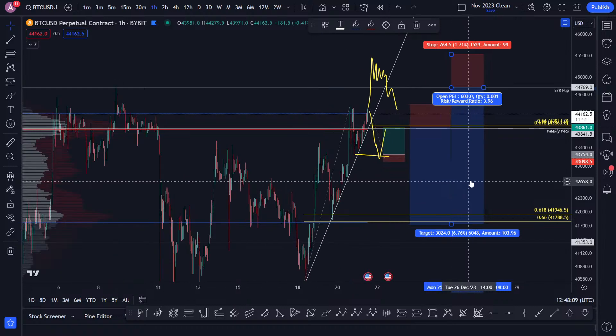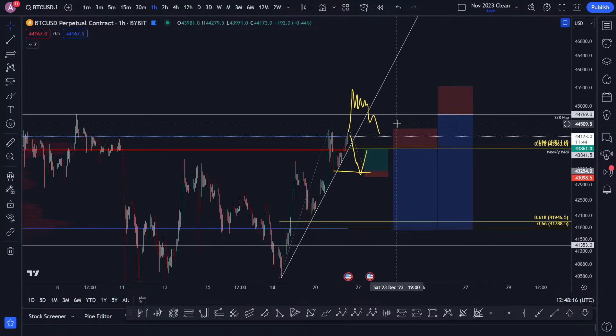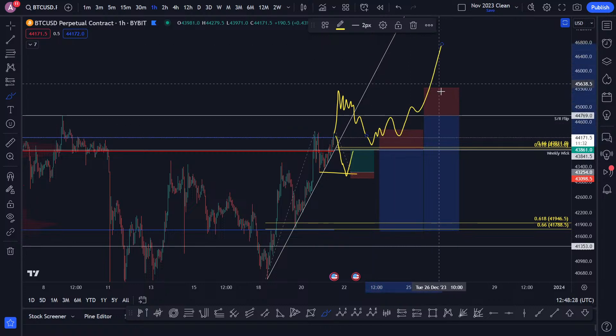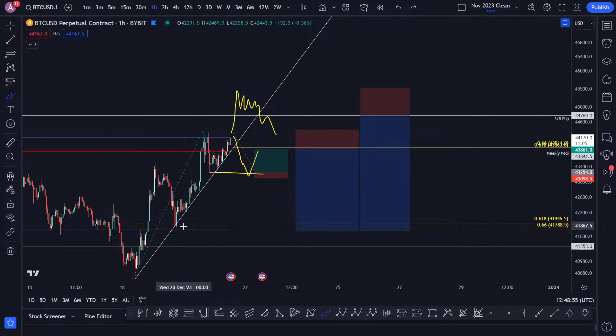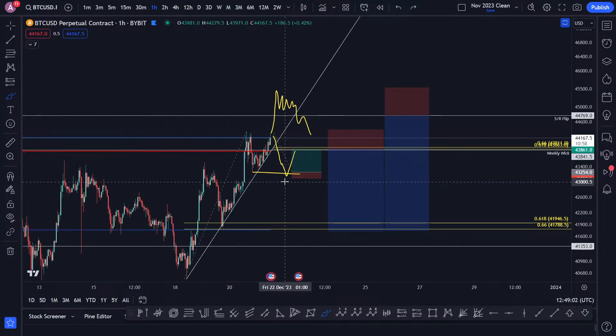If the price comes down here and kind of just doesn't get back into the value area, it could just consolidate there to continue. You have to be aware of that. If you're shorting the highs and coming back into support, you have to take profit. It's different with the short down here because you've lost support and you're shorting the backtest into resistance. This is a breakdown — losing support. There's no real support except maybe liquidity levels.